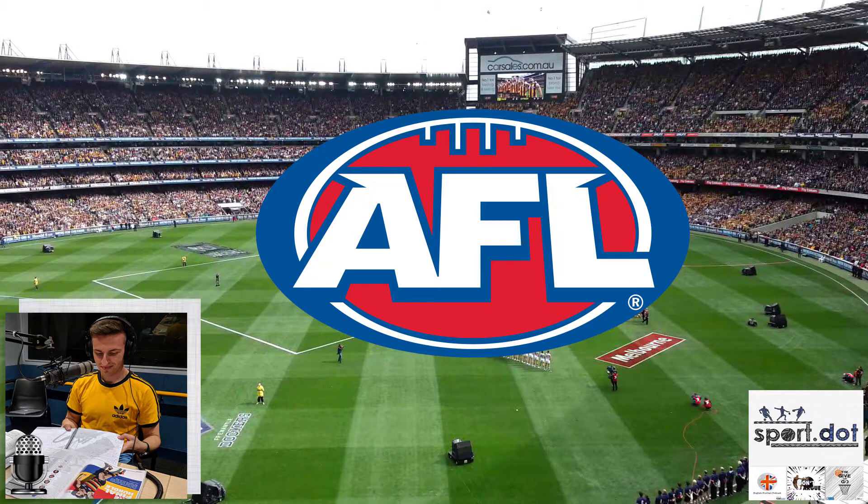Hello and welcome to SportDOT's annual AFL Guernseys Yeah or Nah video. If you haven't watched our previous videos, the way this works is I'll be discussing every team's guernseys for the 2018 season and rating them as a yeah if I like the strip, or a nah if the jumper is not up to scratch.